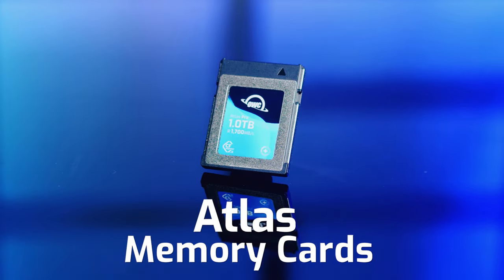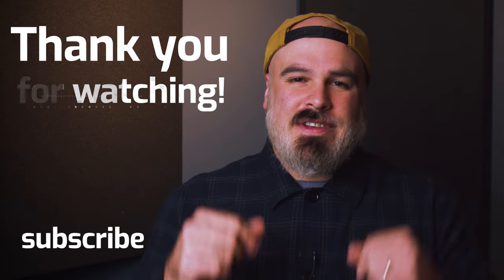So get out there, book that once-in-a-lifetime job, and capture that one-in-a-million moment with the entire line of Atlas memory cards by OWC. We have lots of exciting new things coming up in this space, so stay tuned — and please let us know in the comments what you look for in a memory card, and also what are you shooting these days? We'd love to hear about it. Thank you so much for watching. From everyone here at OWC, we'll see you next time.